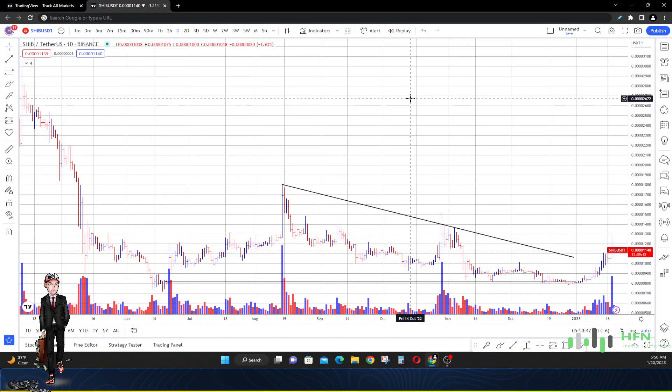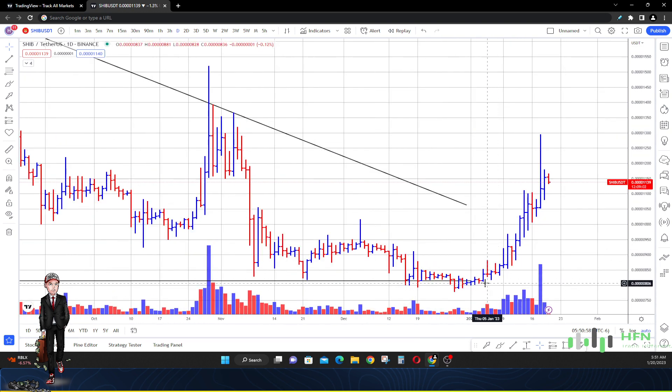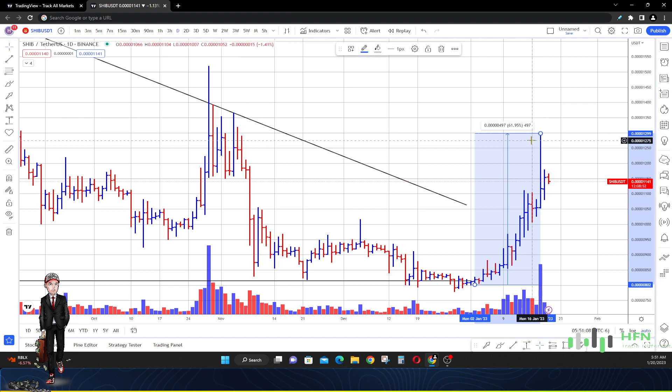Hey, what's going on everyone. Today is the 20th of January 2023. We're going to talk about Shiba Inu real quick because I haven't done a price prediction in a while. I wanted to come and speak to everyone interested in Shiba Inu as to what we're noticing on the charts. From the low of January 2nd to the high of the 18th of January, the market in Shiba Inu ran up 62% — a very good run.